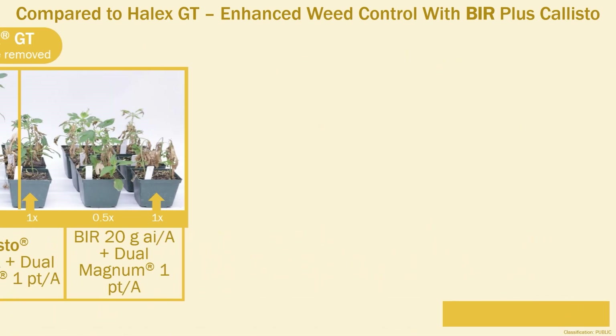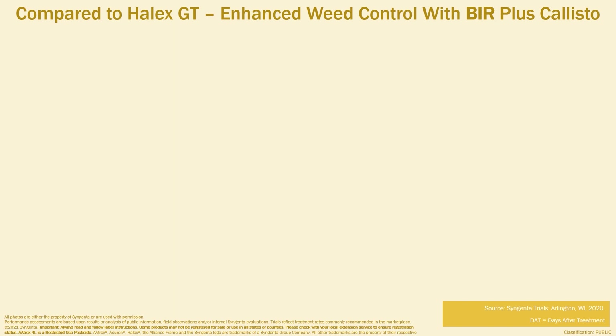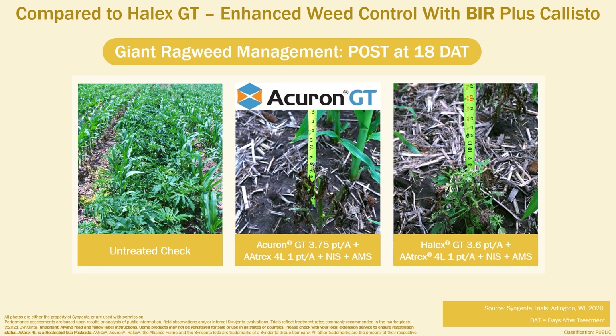In a 2020 field trial in Arlington, Wisconsin, we see the enhanced weed control of Acuron GT over Halix GT on Giant Ragweed under heavy weed pressure 18 days after a post-emergence application. The Acuron GT plus Atrex 4L treatment showed greater activity on Giant Ragweed compared to Halix GT plus Atrex 4L, demonstrating the post-emergence power of BIR plus Callisto in Acuron GT.